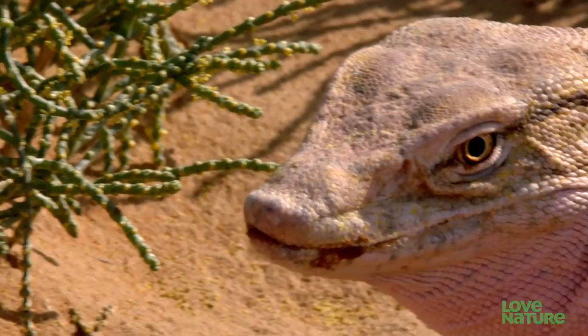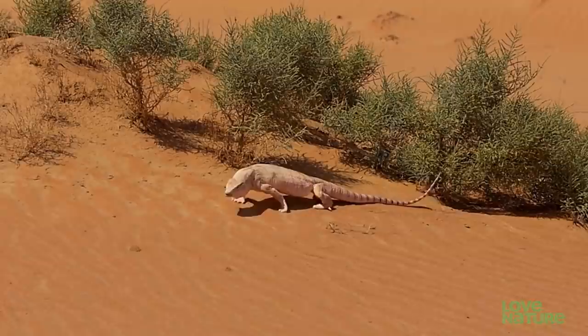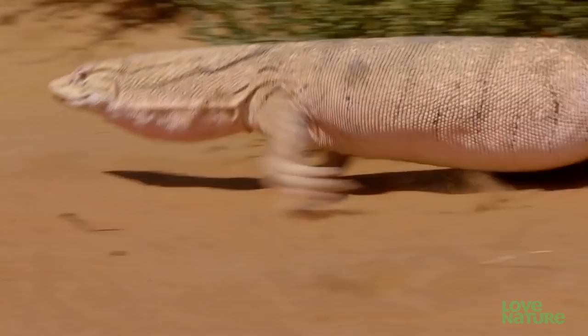As well as excellent hearing and eyesight, his long forked tongue flicks out to collect minute scent particles in the air. Each prong of the fork works independently — it can tell which side the stronger scent is coming from, giving it directional smell.